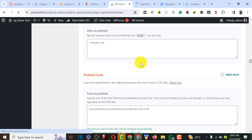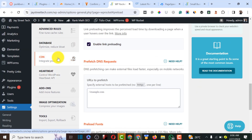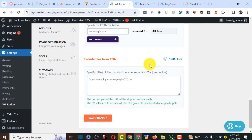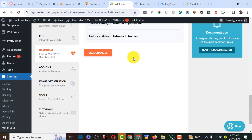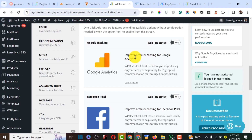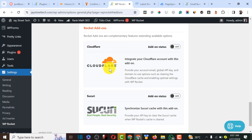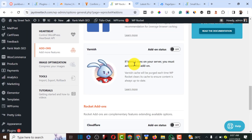For the CDN option, WP Rocket offers built-in CDN integration but it costs an extra $7.99, so I won't recommend it right now. Instead, I'll be using Cloudflare, which secures the website from attacks and filters out bots. The add-ons section lets you integrate Google Analytics or Facebook Pixel with WP Rocket, but we won't need that here.